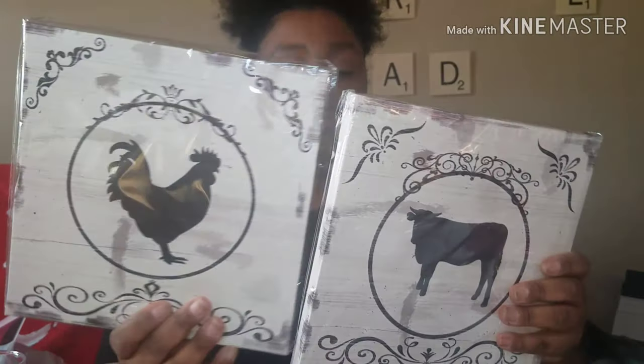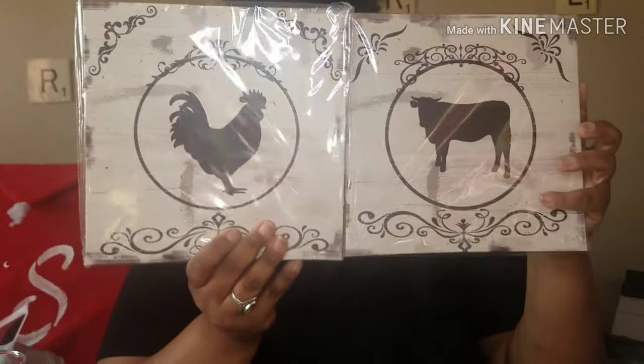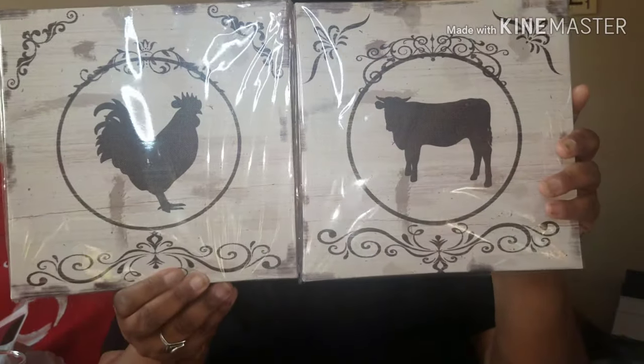The last thing I picked up was these two wall art canvases — one is a cow and one is a rooster. I thought these would look so cute with the farmhouse aesthetic I've been moving my kitchen toward. It's always been farmhouse — used to be apples — but I'm moving it more toward a farmy look. So I got these two to complete the collection.